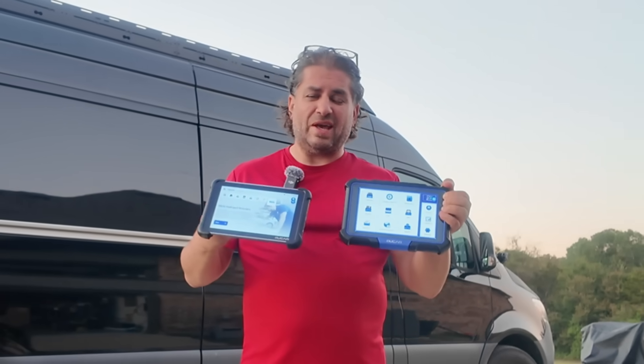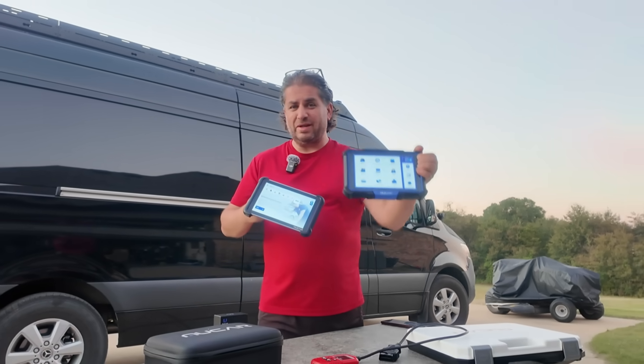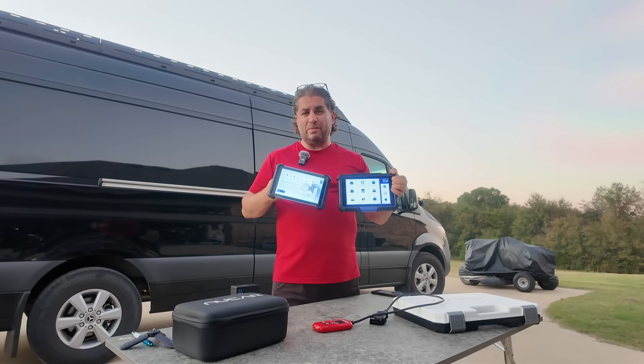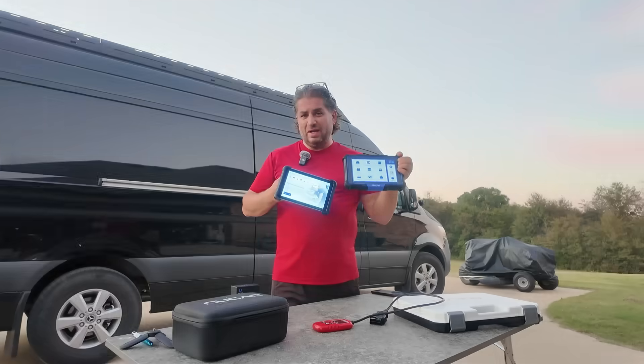Everybody online is pushing these scan tools and claiming they're the greatest, but there are certain things they don't tell you. In this video, we're going to be talking about the five things that scan tools cannot do, so make sure you stick around as it's going to help you save money and time.